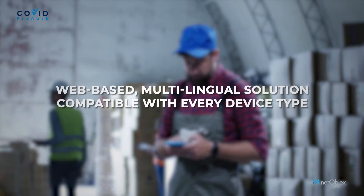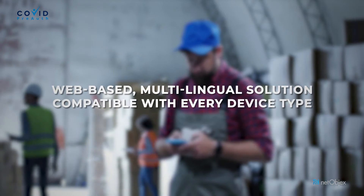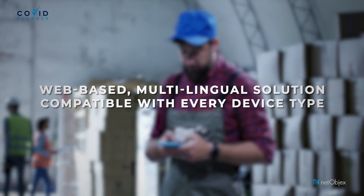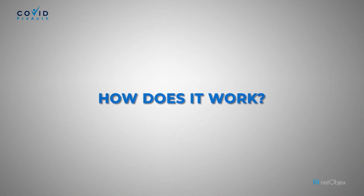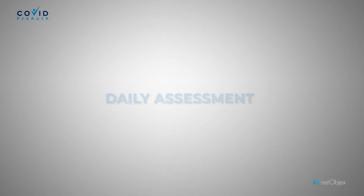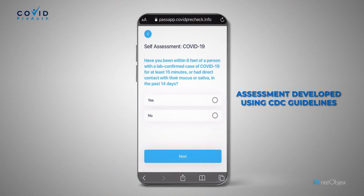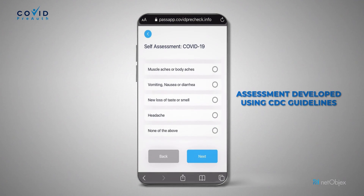This mobile-friendly, multilingual solution has global appeal and is currently in use in several world-renowned establishments. Let us now examine how it works. First, Daily Self-Assessment: an employee is required to take the daily assessment developed using CDC guidelines.